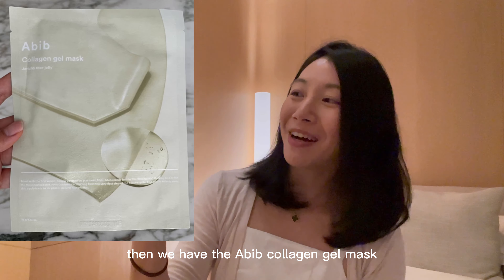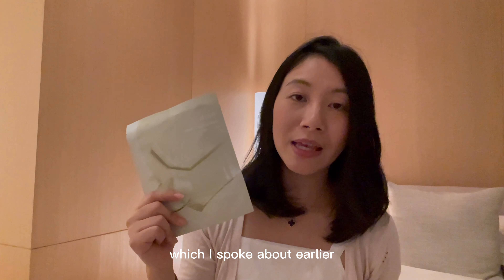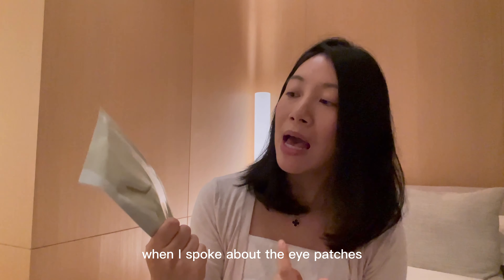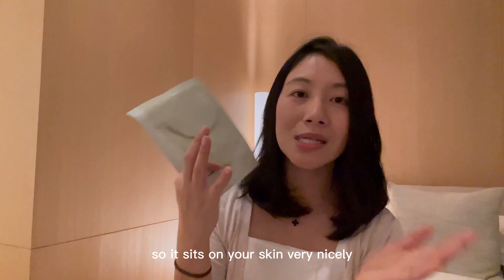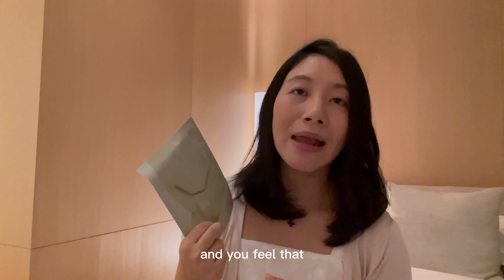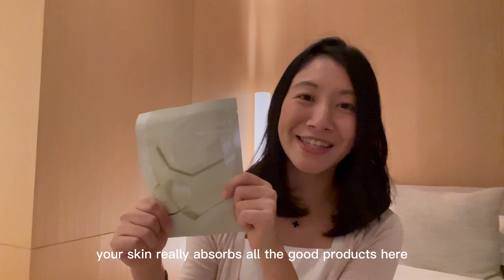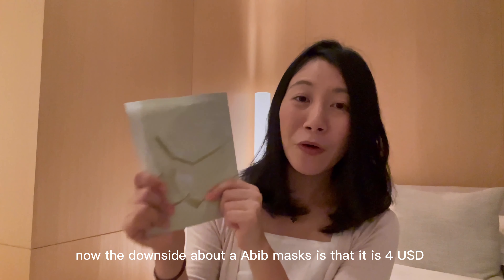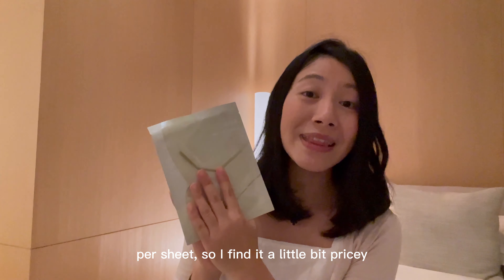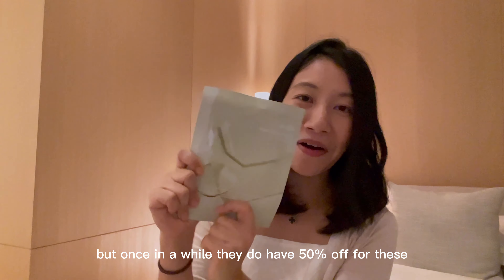Then we have the Abib Collagen Gel Mask. This is made up of the same ingredient, Jericho Rose Jelly, which I spoke about earlier when I mentioned the eye patches. Abib masks are great — the mask is also embossed in texture, so it sits on your skin very nicely and you feel that your skin really absorbs all the good ingredients. The downside is that it's about US$4 per sheet, so it's a little pricey, but once in a while they do have 50% off.